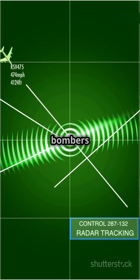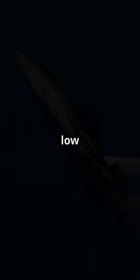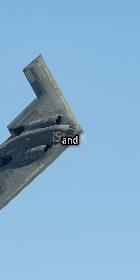To sum it up, radar evading bombers combine stealthy designs, radar absorbent materials, low heat emissions, and electronic countermeasures to stay undetected. It's the ultimate game of hide and seek.